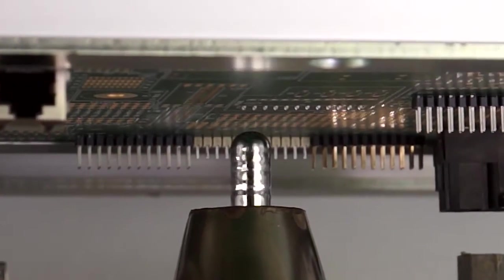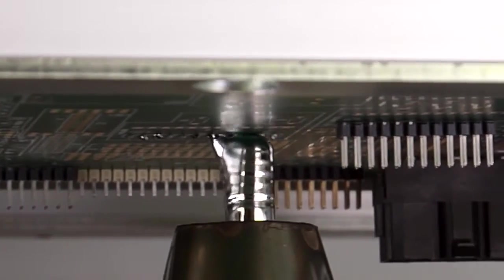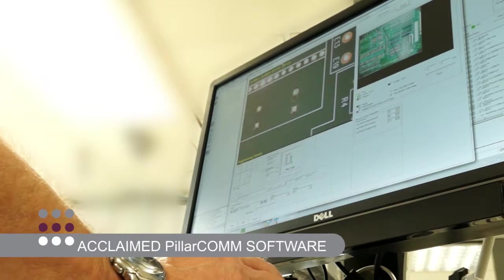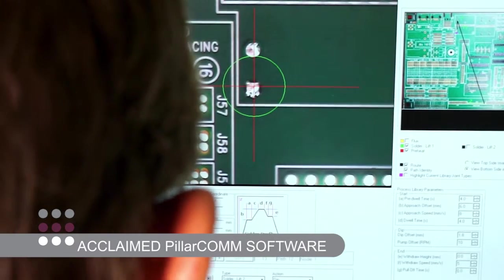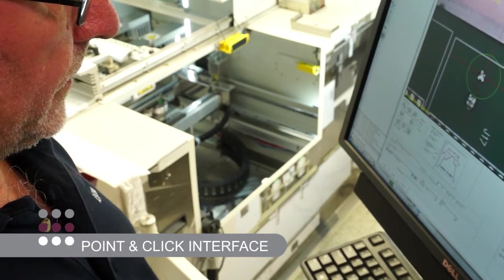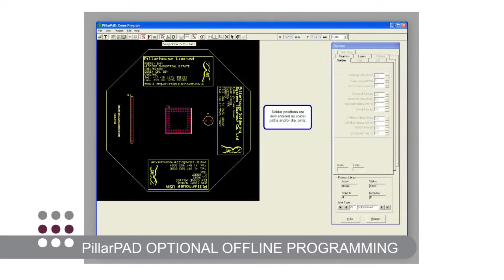By carrying the PCB over the flux, solder and preheat stations, the Pilot offers a highly accurate XY system. Our acclaimed PillarComm industry-leading programming and control software gives the operator the ability to create and process programs quickly and easily using our proven point-and-click interface and many other user-friendly features.